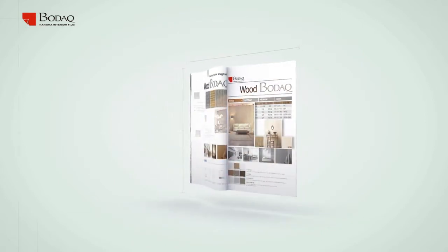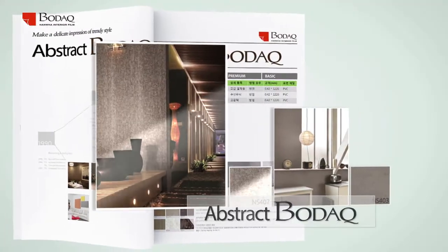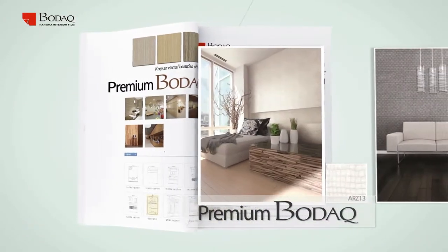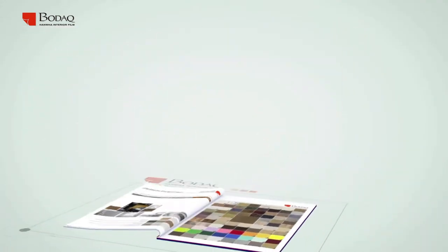Bodak interior film that sets the trend. The harmony of natural material and artistic sense. Co-existence of stylish color and distinctive design, even presenting a natural space that invites rest. Bodak adds taste to your space.